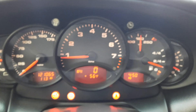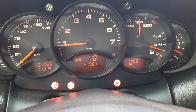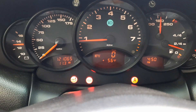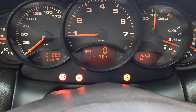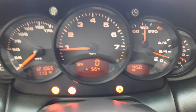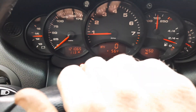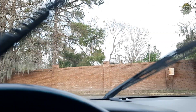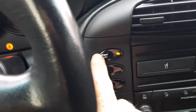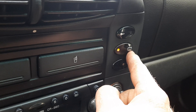We got our dash lights. We have the early on-board computer. Cruise works, horn works, wiper works — it hasn't rained in a while. PSM works.